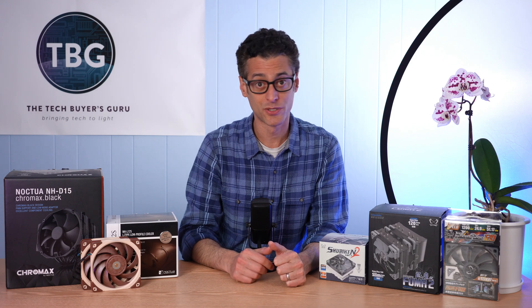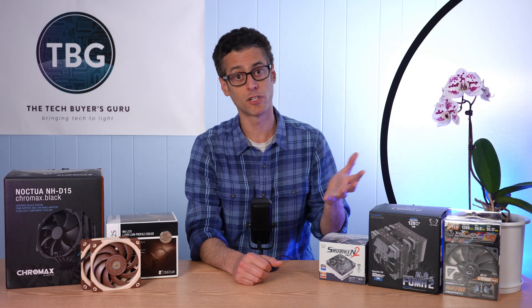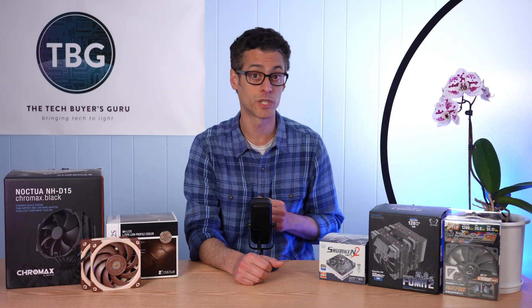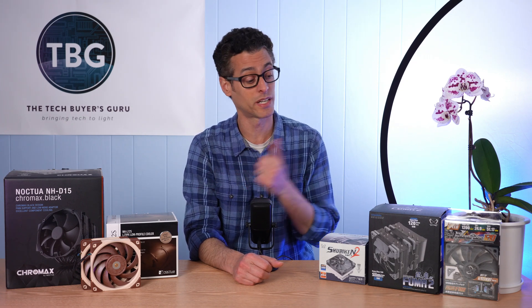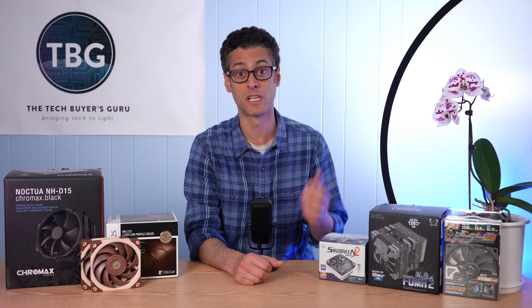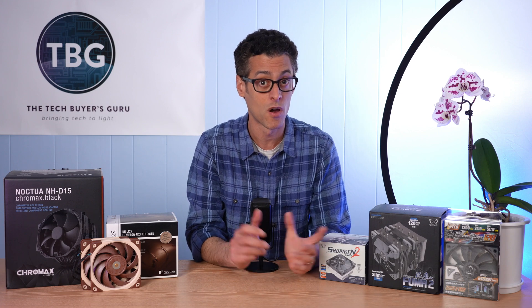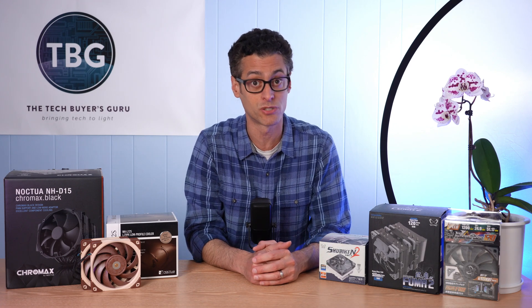Hey there, I'm Ari from The Tech Buyer's Guru and I've got some PC industry news for you here on the channel today. This is actually going to be the first in what will hopefully be a long series of videos focusing in on the PC cooling industry. And I'll be looking at two different manufacturers today, Noctua and Scythe. Neither of these should be new to you if you've been following the channel, because both of them have been awarded a number of number one rankings in my shootouts.